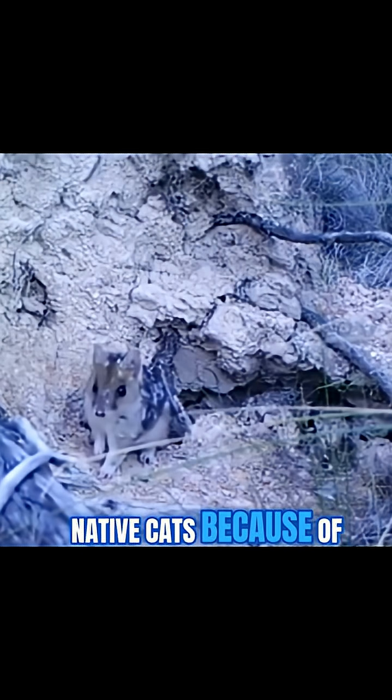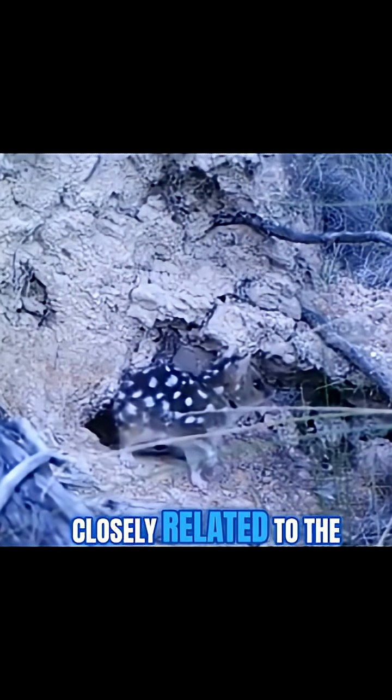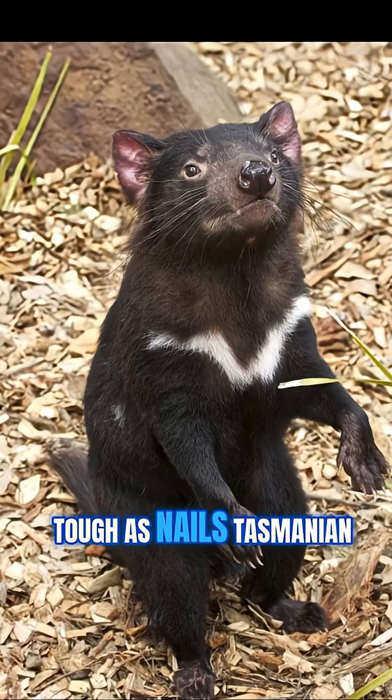Early European settlers thought these guys were native cats because of their size and pointy faces. But don't be fooled — they're actually more closely related to the tough-as-nails Tasmanian devil.